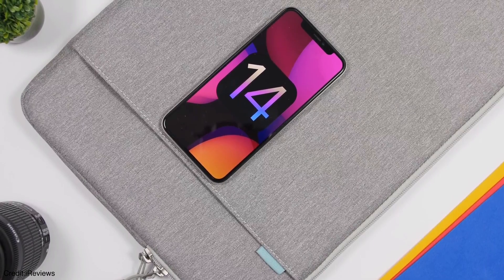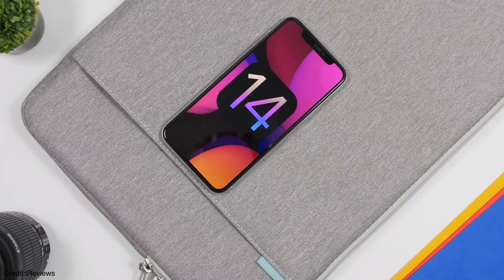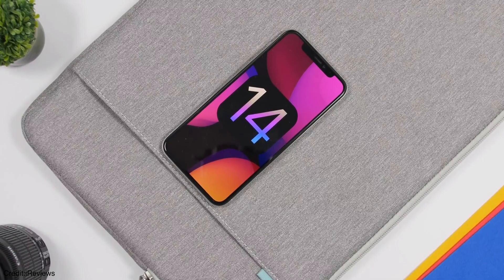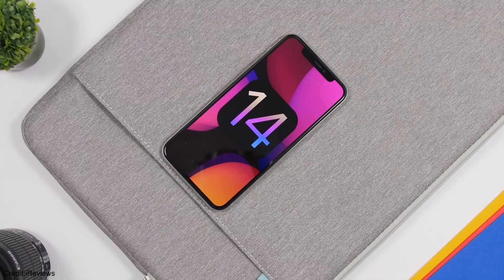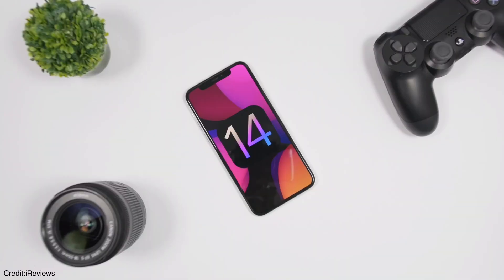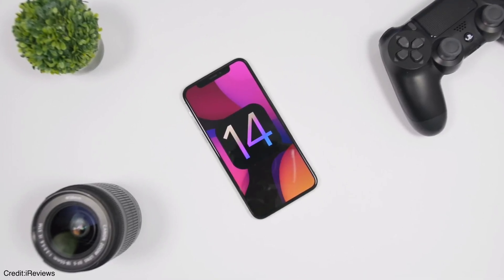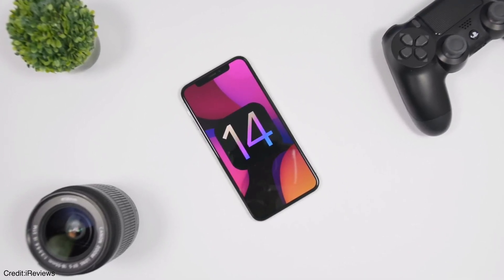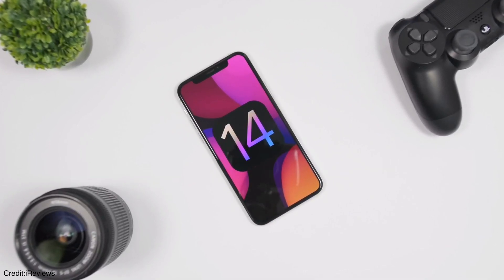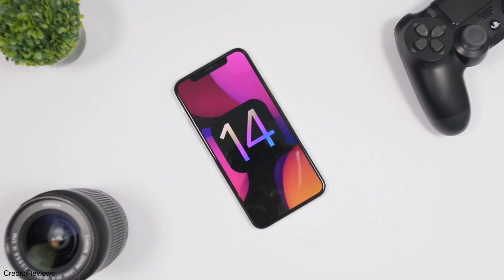Apple is also planning to introduce a new augmented reality app in iOS 14. This app will allow users to get more information about the world around them through AR. For example, the app may feature integration with Apple Stores and Starbucks, where a user could hold up their iPhone in an Apple Store to view product information around them — instead of asking support staff, you can just hold your iPhone up to a product and get all the information about it.